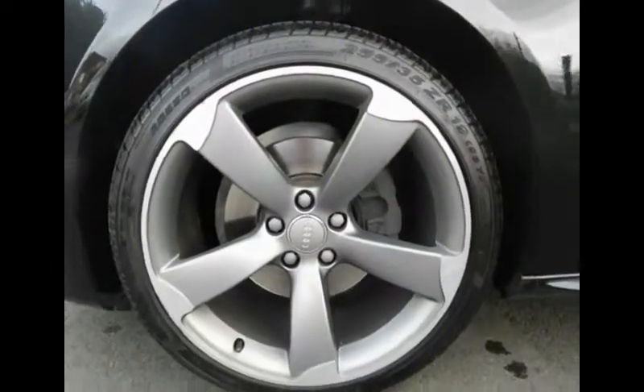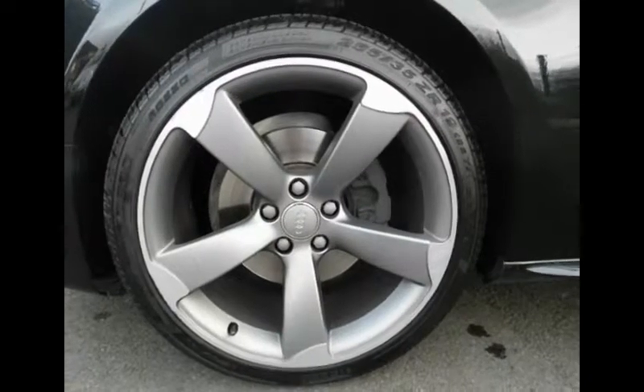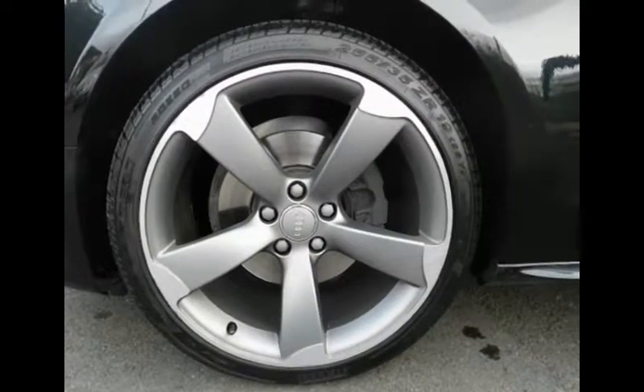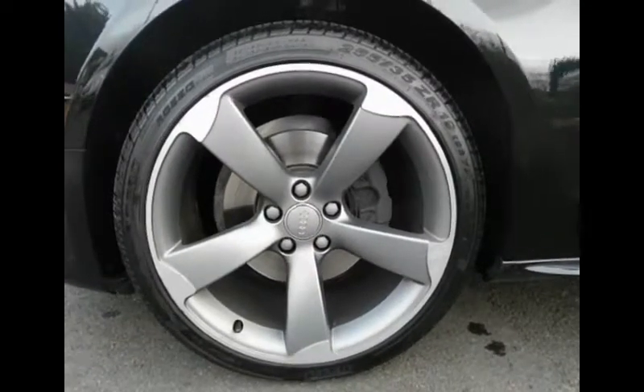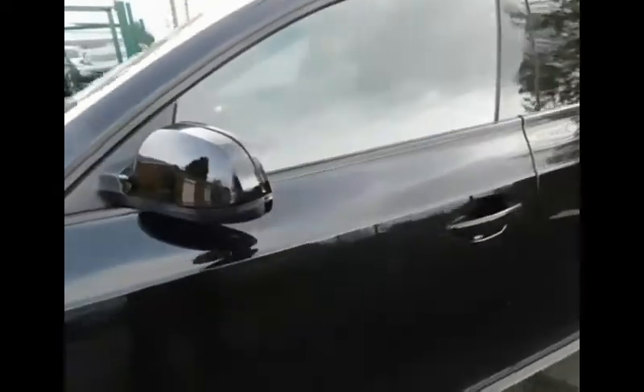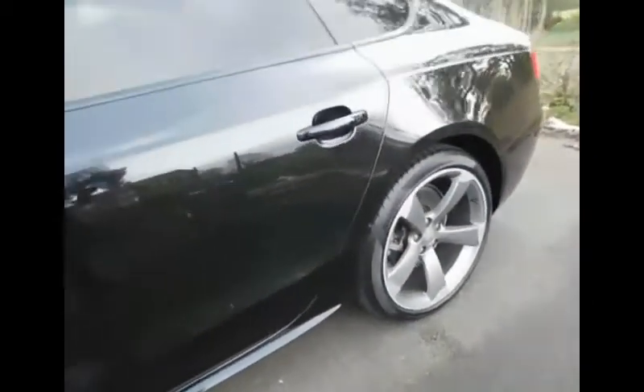Coming around to the side of the Audi, we are met by five-spoke Audi alloy wheels which are wrapped in Pirelli tyres on all four corners. These are 19-inch wheels finished in a two-tone silver and grey finish. As a Black Edition you get the alloy wheels as an upgrade, and also the sporting styling body kit with a side skirt running down the side of the body, as well as rear tinted windows.